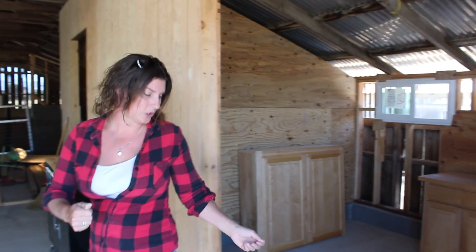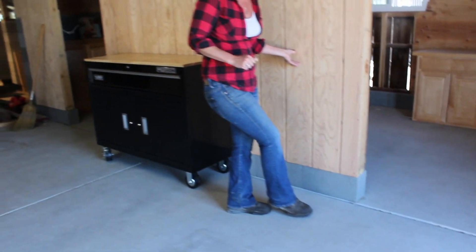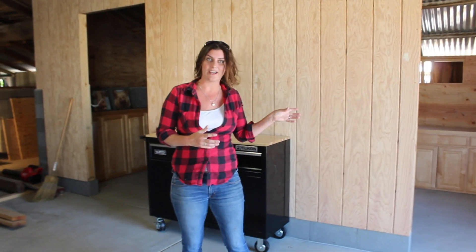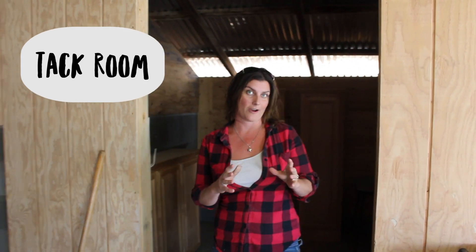Another cool feature: if you look down here, there is a concrete kickboard around the entire facility. This allows us to spray out the entire interior of this barn and keep it sterile without getting the wood wet and damaging it. This will be a tack room, where we'll have saddles, grooming supplies, and other supplies that aren't vet care.